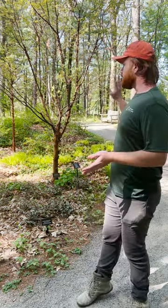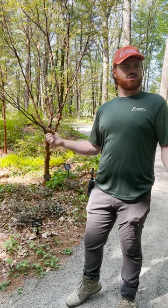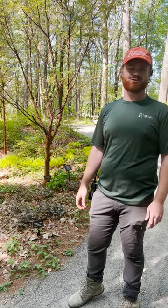We have everything from deep shade to dappled shade, and we just want to show people that they can have a gorgeous space and they don't have to cut down their trees. So let's go for a tour.